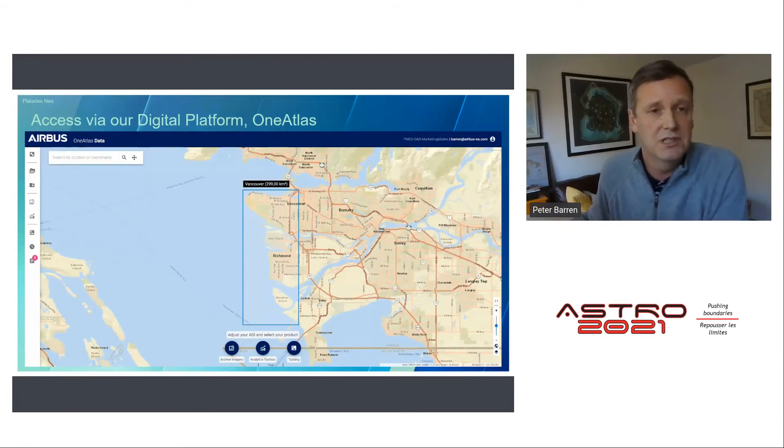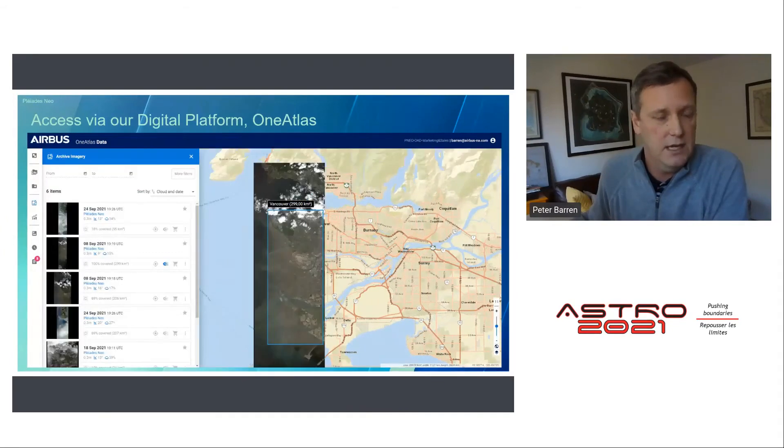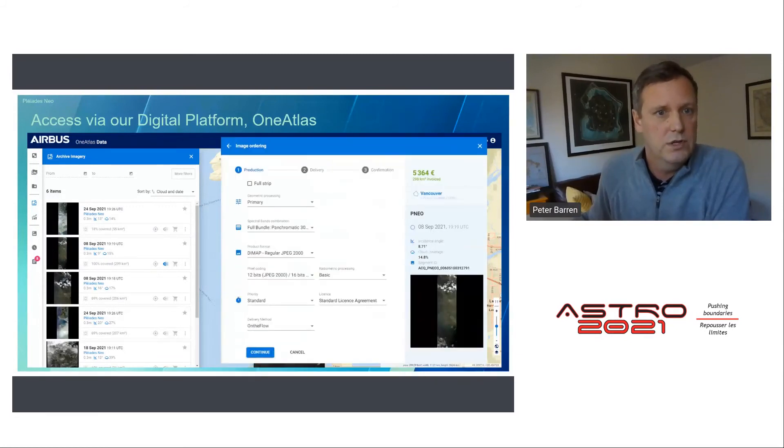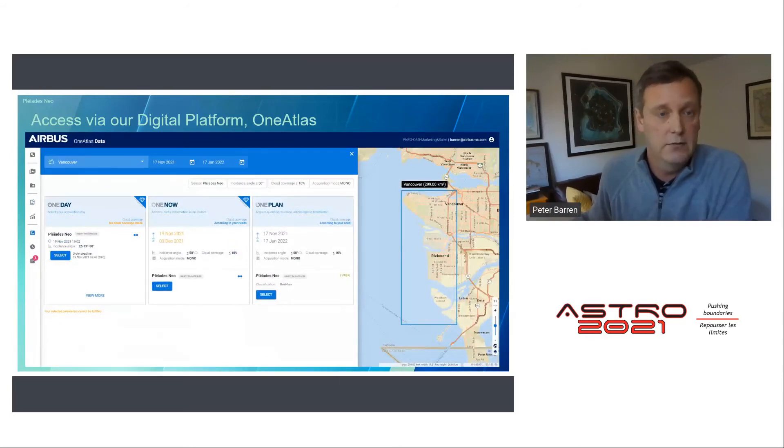Here's an area of interest generated over Vancouver — you can query the archive and find an image covering your area of interest, stream it right in the portal, or use an API to automate the workflow. You can stream imagery into your favorite GIS as an OGC-compliant web service, or download the product to work with it locally. If the archive isn't fresh enough, you can task over that area — we have three plans: One Day for a collect on a specific day, One Now for emergency response as soon as possible, and the most popular and cost-efficient One Plan, which delivers coverage within a qualified time frame.